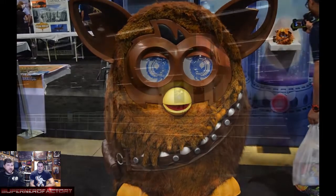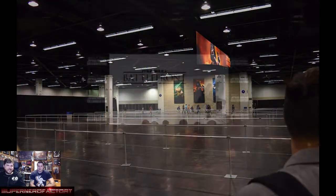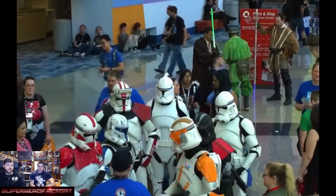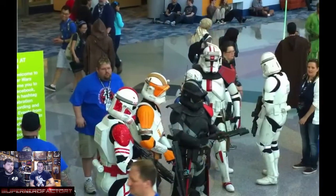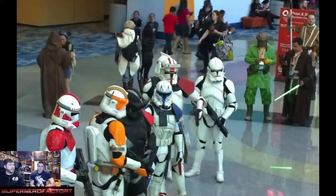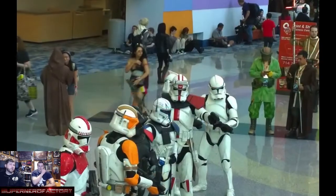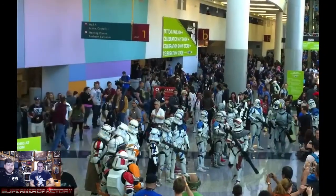There was actually someone inside a Furby costume making Furby sounds, which was creepy. We made it into the Q to see Battlefront. They said around 70,000 to 80,000 people attended the convention — about 20,000 more than the last one — and it felt like half of them were stormtroopers.